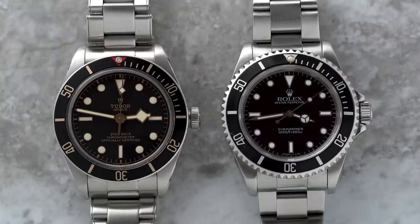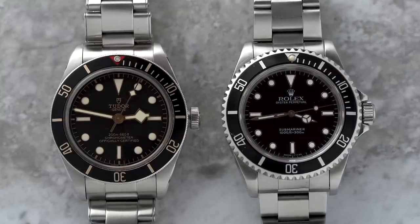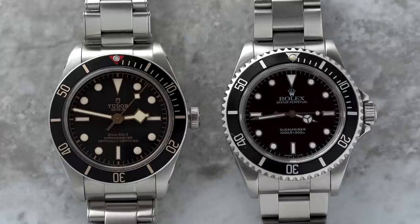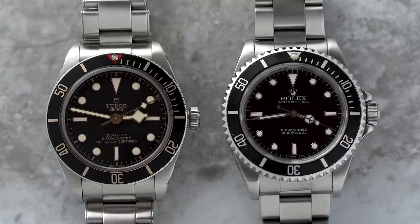The Rolex Submariner and Tudor Black Bay lines are certainly closely related, but they do serve very different audiences of people who are looking for a sports or dive watch. The brands themselves were founded by the same man, Hans Wilsdorf. After creating Rolex, Hans Wilsdorf wanted to create another brand to feature the same quality and design, but be available for a slightly lower price — and that brand was Tudor.